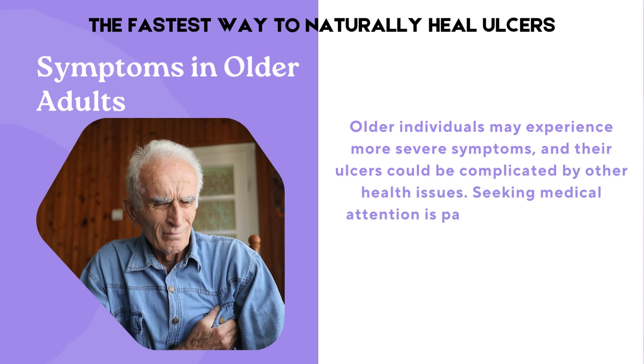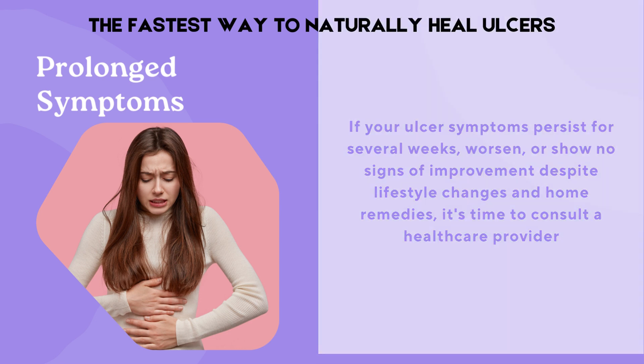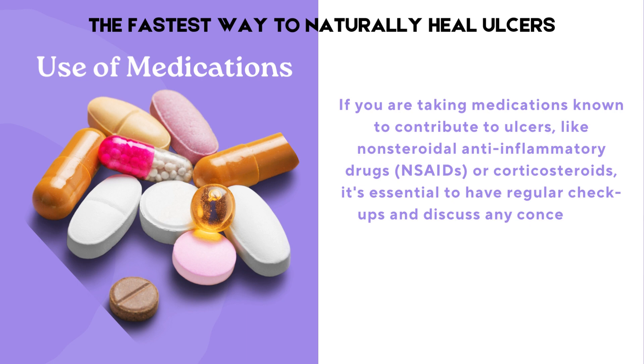Seeking medical attention is particularly crucial for older individuals. If your ulcer symptoms persist for several weeks, worsen, or show no signs of improvement despite lifestyle changes and home remedies, it's time to consult a healthcare provider. If you are taking medications known to contribute to ulcers, like non-steroidal anti-inflammatory drugs (NSAIDs) or corticosteroids, it's essential to have regular checkups and discuss any concerning symptoms with your healthcare provider.